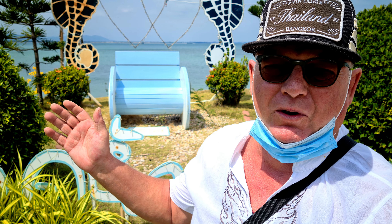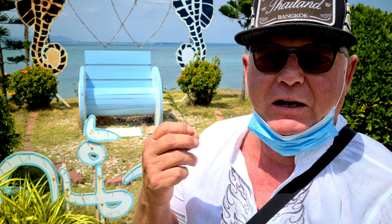Hey guys, Triple T back again with another five minute review. It's a beautiful Thai beach restaurant called Nam Nao — Nam Nao Beach Restaurant. Nam Nao means cool water. Let's check it out.